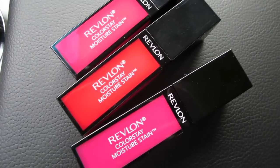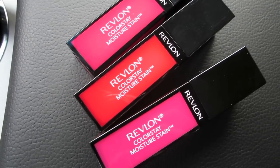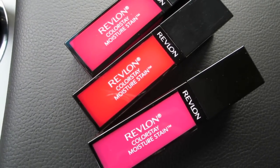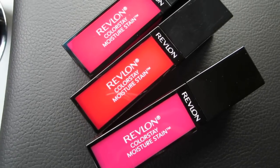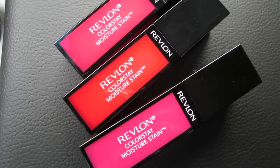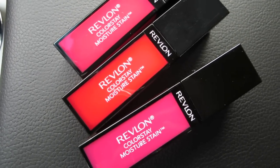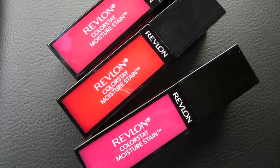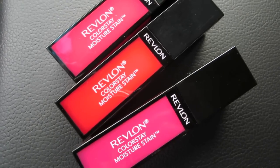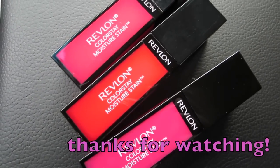I didn't get anything else — they didn't have anything new at Bed Bath and Beyond. I'm headed into acupuncture now and not making any more stops. I just wanted to show you guys because a lot of people asked if I'd found them yet. Hopefully that was helpful for you. Have a great weekend, and I will talk to you guys soon — bye bye!